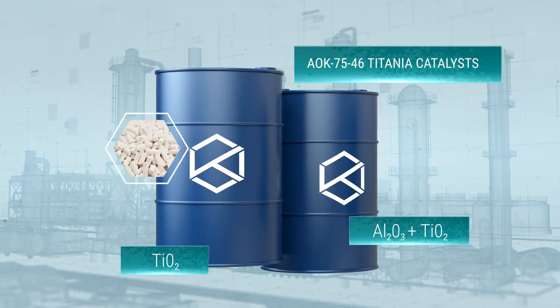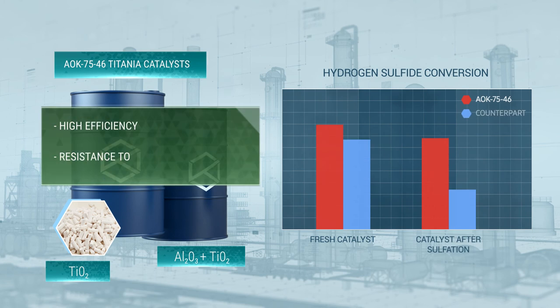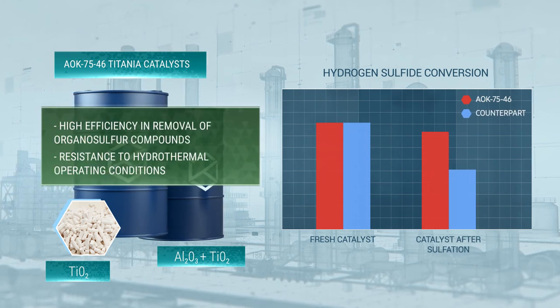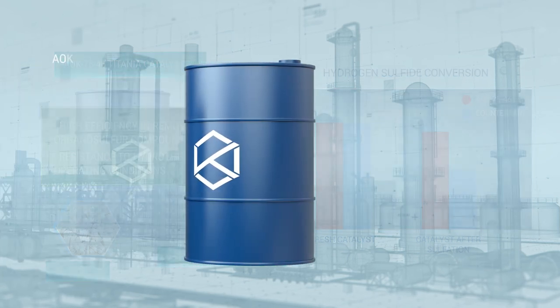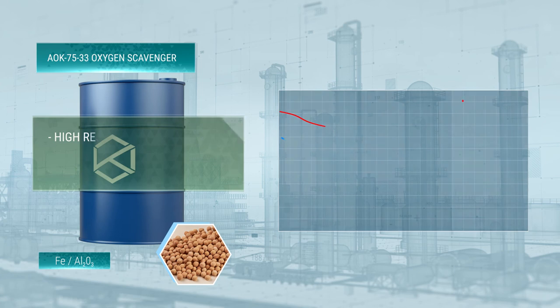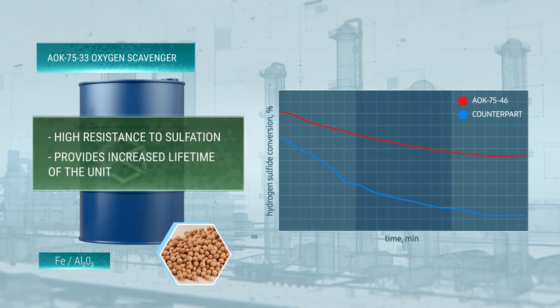AOK 7546 Titania catalysts provide high performance and efficiency in removal of organo-sulfur compounds and resistance to hydrothermal operating conditions. AOK 7533 Oxygen Scavenger provides effective protection against sulfate poisoning, thus considerably extending the service life of the main bed catalysts.